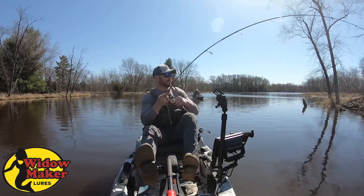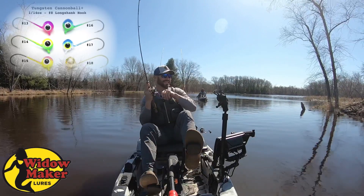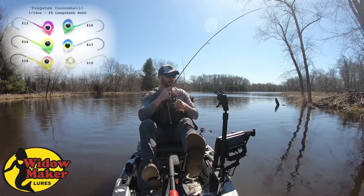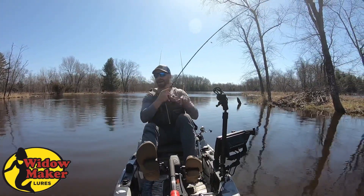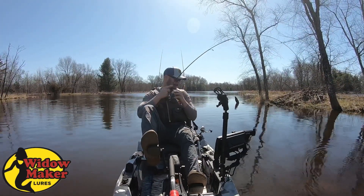Whatever it is, it's heavy. It's on that Widowmaker Cannonball. He's moving, that's a heavy fish. I mean, I am using a light action rod, but he hammered. It's a big carp, on the Cannonball. It's a huge carp, Daniel.